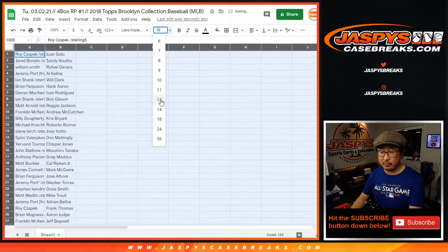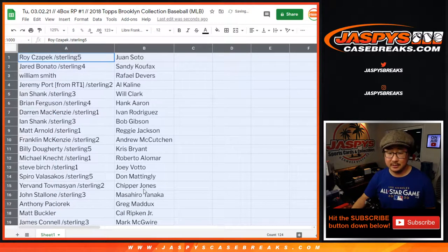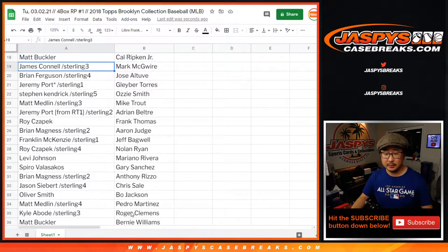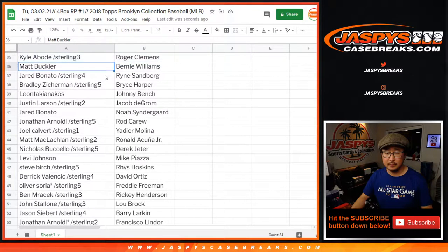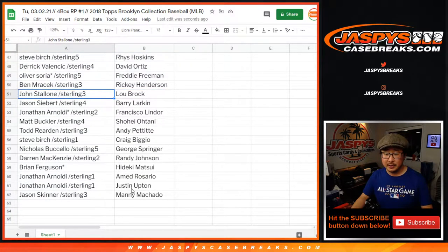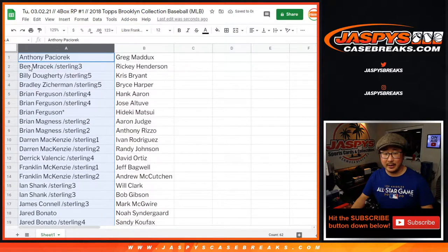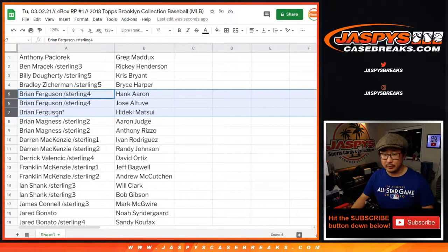Trades are allowed. We'll give everyone a few moments to do that. Let me just show you the list as is, just so we can get it on the recording. And then I'll alphabetize by your first names so you can see your whole group of players all in one. So Anthony with Greg Maddox, Ben, Billy, Bradley, Brian Ferguson — there's your group of teams right there.